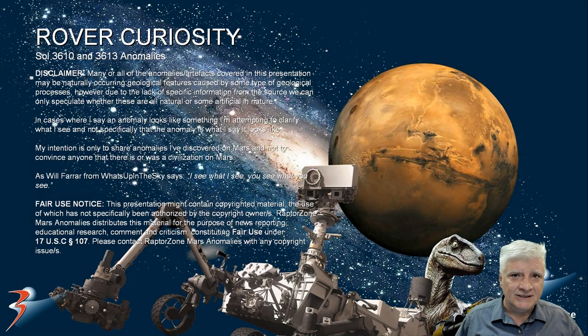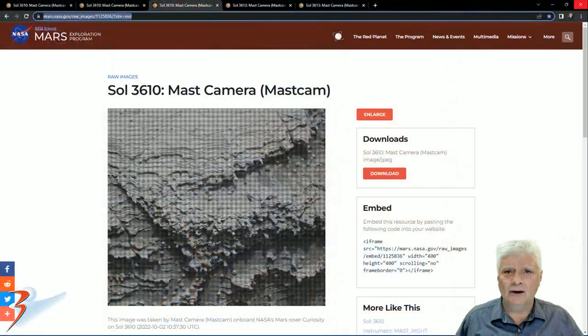The high strangeness and mysteries of Mars continue in this episode of Mars Anomalies. We're looking at photographs taken by the Curiosity rover on Sol 3610 and 3613, so these are quite new. Let's take a look at the first photograph, acquired by the Mars camera on Sol 3610 on the 2nd of October 2022.